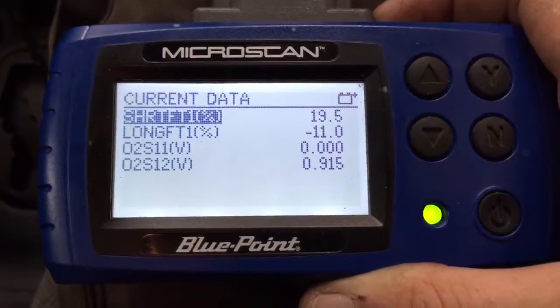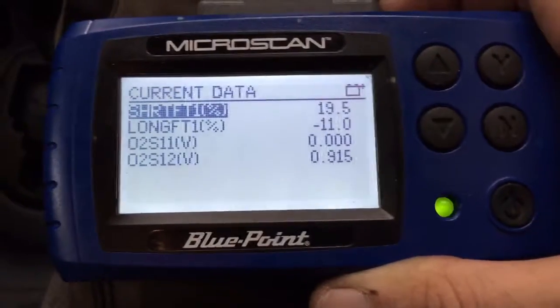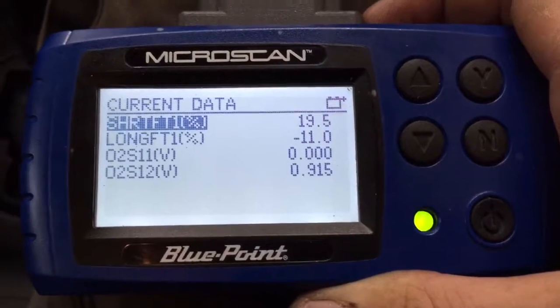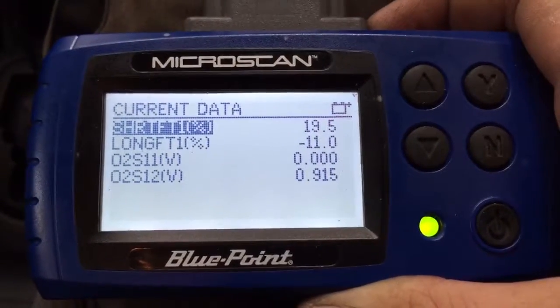The first test I'll do is unplug the bank one sensor one upstream to see if this Toyota Yaris uses a bias voltage. So we're going under the hood now to try that.